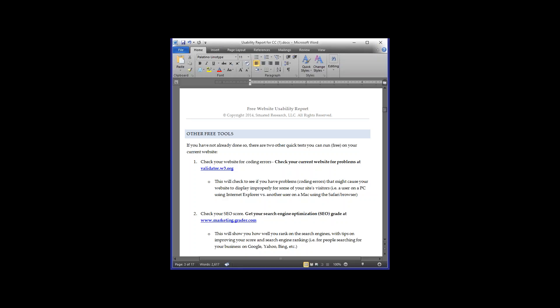You won't necessarily know what those programming errors mean, but you can print the list out and give it to your programmer or web design company. We also do an SEO score using marketing.grader.com, a free report through HubSpot that goes through your search engine optimization and social media integration on your website.